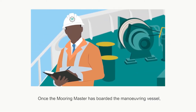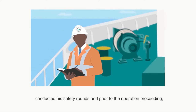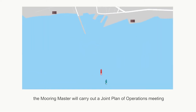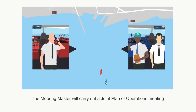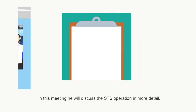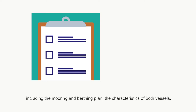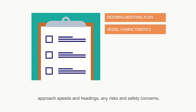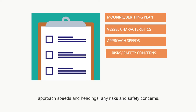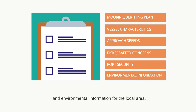Once the mooring master has boarded the manoeuvring vessel, conducted his safety rounds and prior to the operation proceeding, the mooring master will carry out a joint plan of operations meeting, or JPO, between himself and both vessel masters. In this meeting he will discuss the STS operation in more detail, including the mooring and berthing plan, the characteristics of both vessels, approach speeds and headings, any risks and safety concerns, security aspects of the port, and any port-specific and environmental information for the local area.